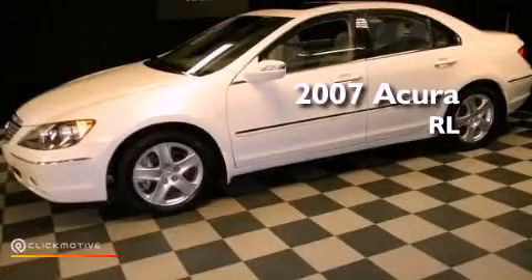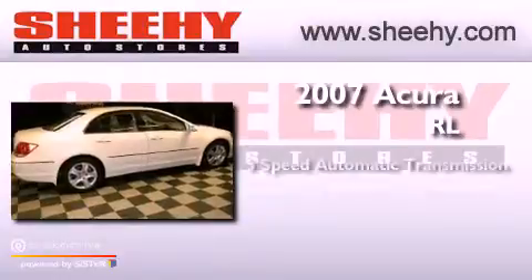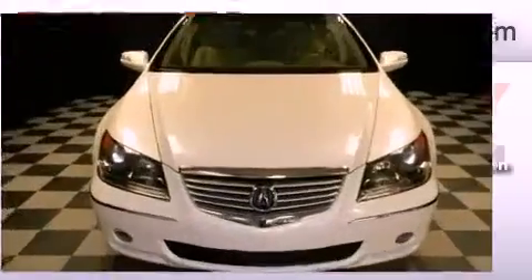This is a 2007 Acura RL. This four-door sedan has a five-speed automatic transmission, a 3.5-liter V6, and all-wheel drive.